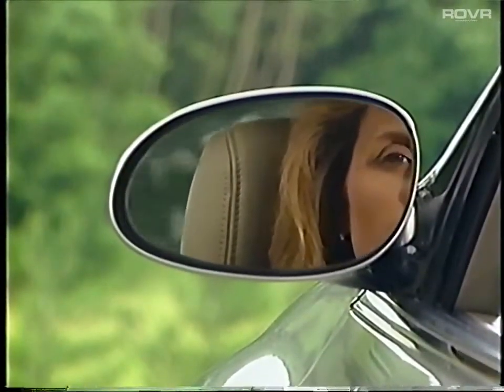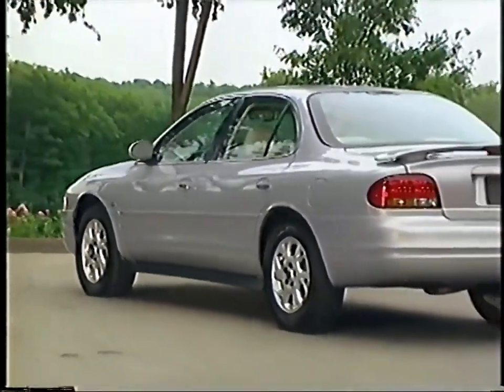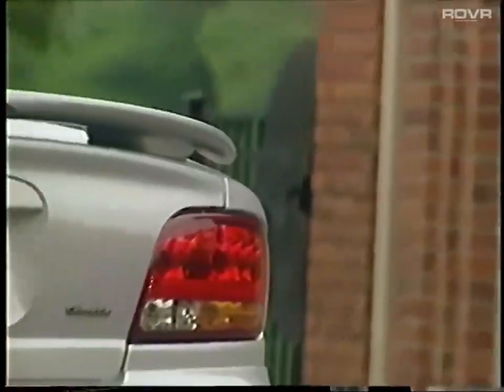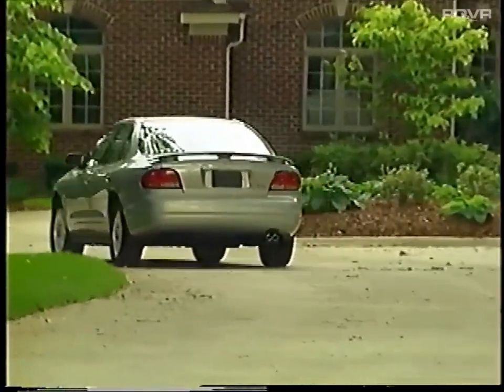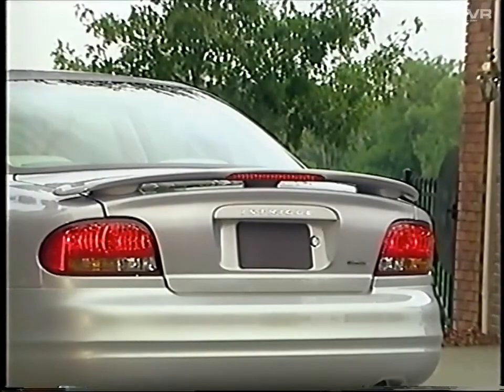The standard outside power mirrors adjust quickly for added visibility and fold away to help prevent accidental damage. Moving toward the rear, review the benefits of a rear fascia that seamlessly integrates with the flowing design from the side, large wraparound liquid crystal-like tail lamps with jewel-like reflectors, a standard rear window grid antenna, a standard rear window defogger, and an available sporty rear deck lid spoiler with integrated center high-mounted stoplamp.